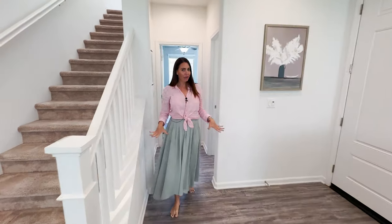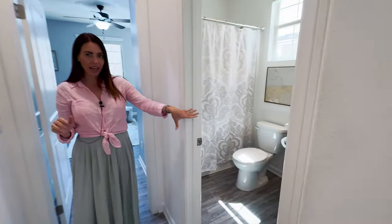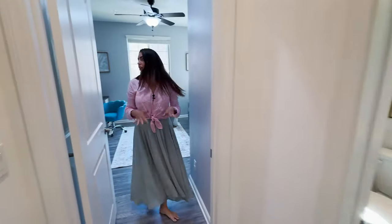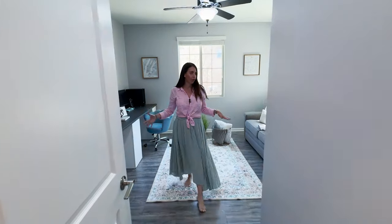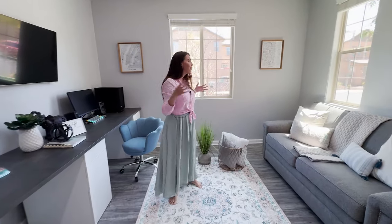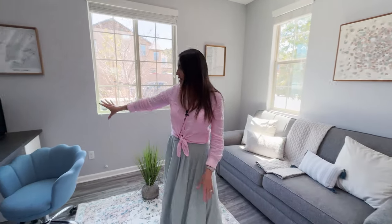On the main floor, you have a main floor bedroom and bath. You have a single vanity and a soaking tub shower combo. And then you come in here — they're using this as an office currently, but you can definitely use it as a bedroom. It does have a walk-in closet. It's very spacious, with tons of light flooding in and a ceiling fan.